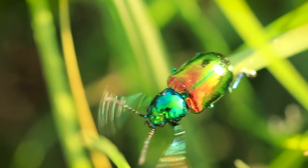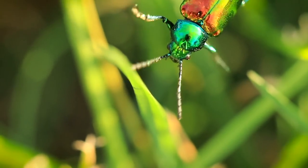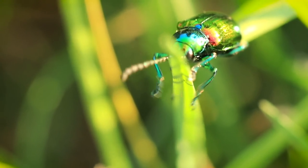They are brightly colored. And in nature, that generally means one of a few things: either they are venomous, or they taste really bad, or in this case, they are poisonous.